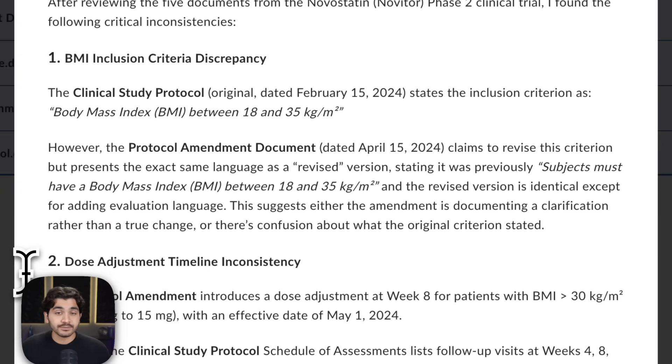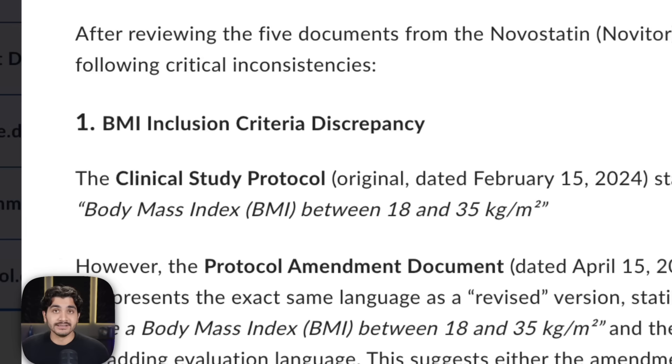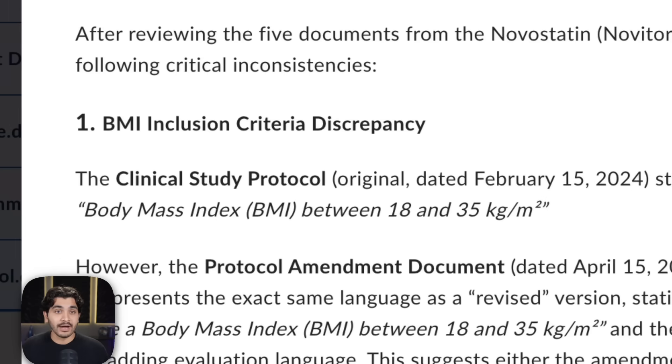The first big reason why is its citations. It's actually calling out the specific documents where it's getting the information from, and it's doing a much better job of citing — here's one document, here's another document, and I see an inconsistency between these two.